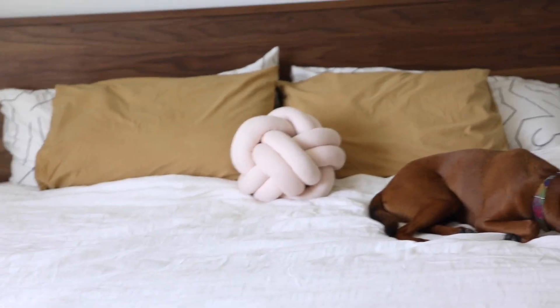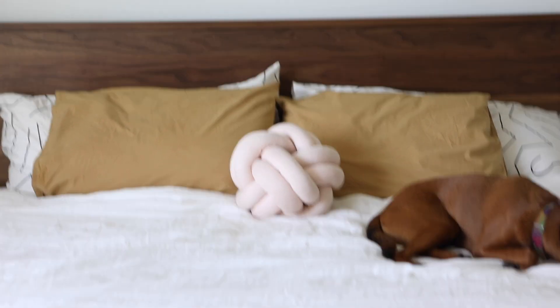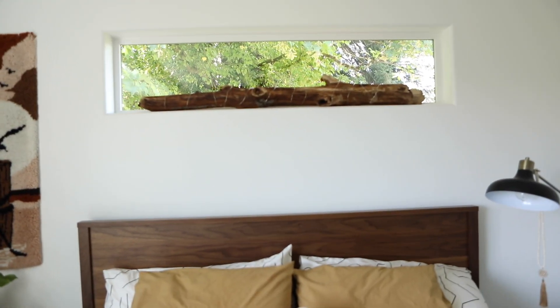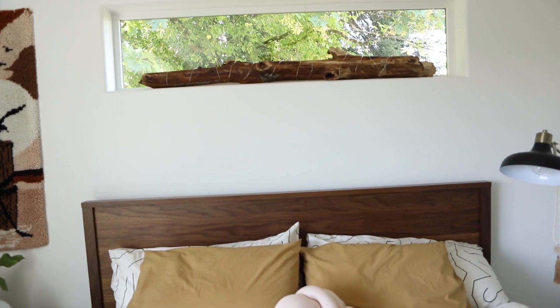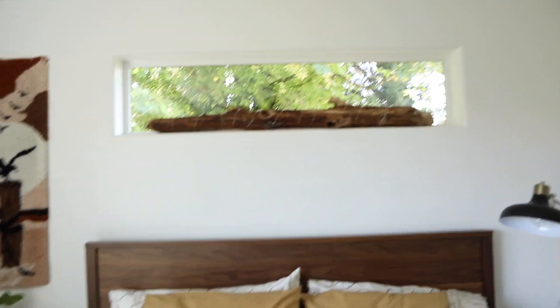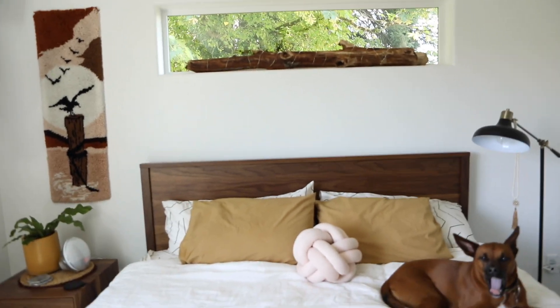This pillow here is from HomeGoods and I really like it. I actually found this giant stick on a walk about half a mile from our house — I really wanted it, so I carried it home and covered it with some fairy lights. They turn on at night and it's really nice. I love how the window is right over the bed; we get really great light in here.